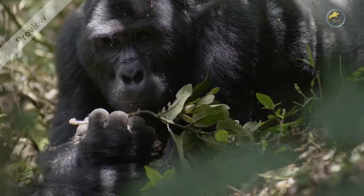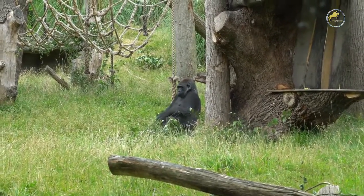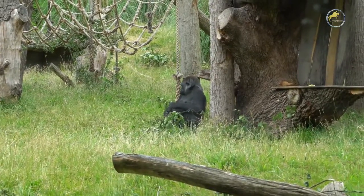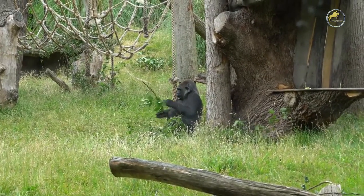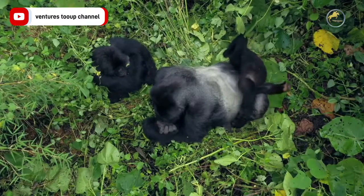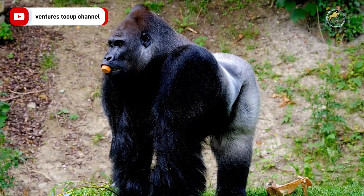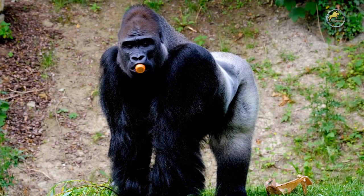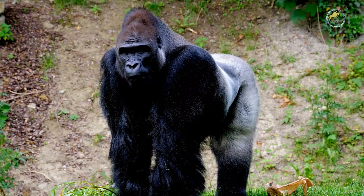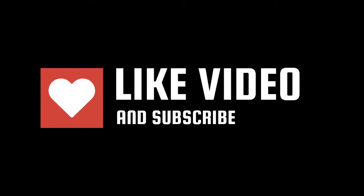Is a gorilla a primate? Yes, a gorilla is a primate. Is a gorilla a monkey? Gorillas and monkeys share the same class, order, suborder, and infraorder. However, a gorilla is not a monkey, as they both belong to different families. Do gorillas live in Africa? Gorillas are native only to the continent of Africa.